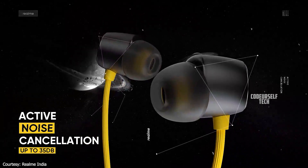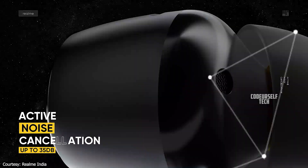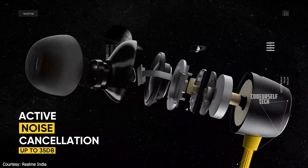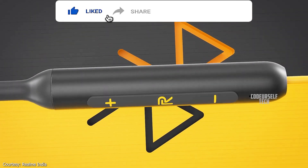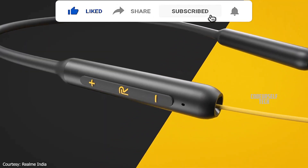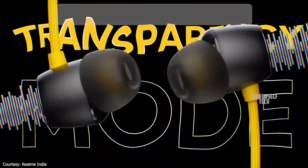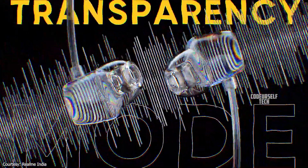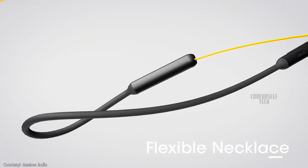The Realme Buds Wireless Pro comes with a stylish in-ear design with 13.6mm audio drivers, physical buttons to play and skip music tracks. There are built-in dual microphones for active noise cancellation, for attending phone calls, and it comes with Google Voice Assistant support.